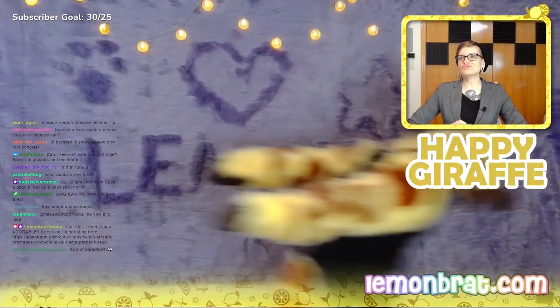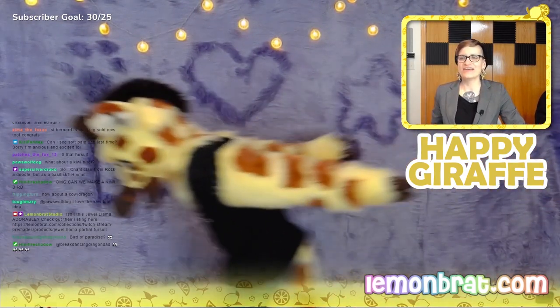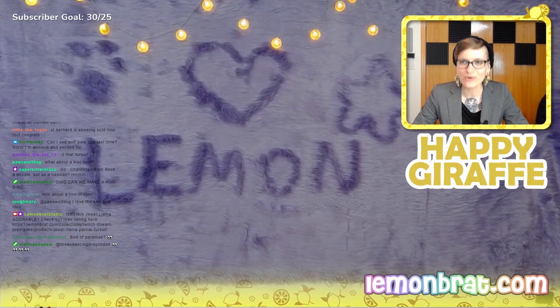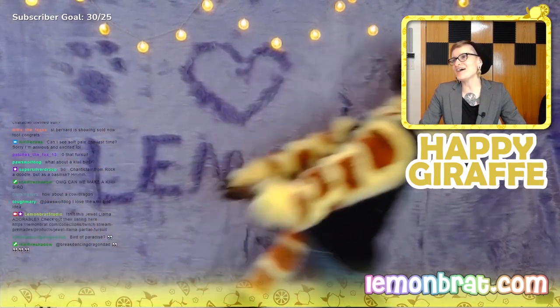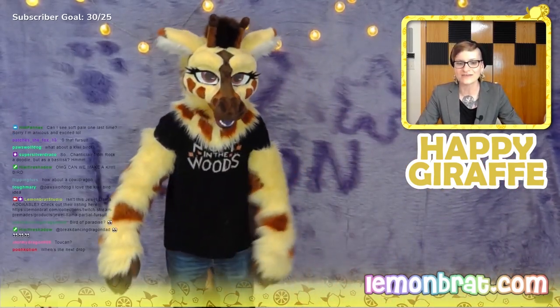Our next contestant — I'm going to have to make these up on the fly — is the giraffe. It's a giraffe. One more time: it's a giraffe. Okay dude, do you think we did the meme enough? Do you think that was enough memeing?